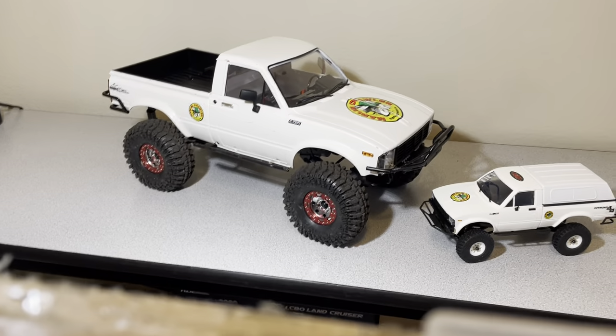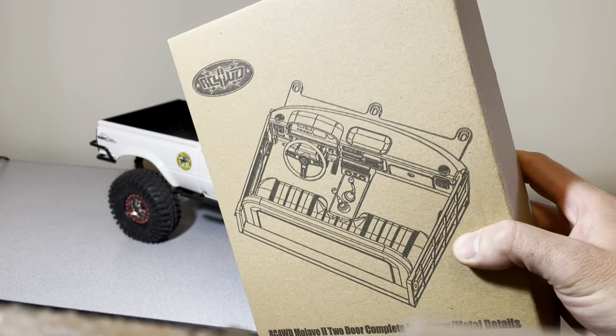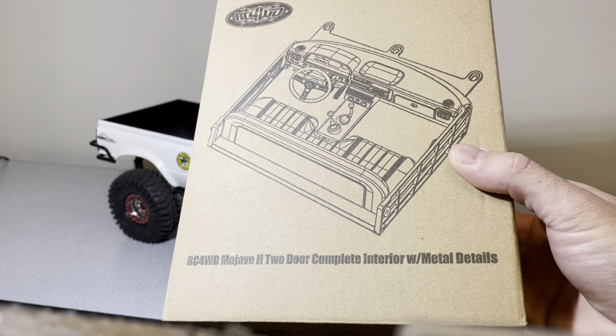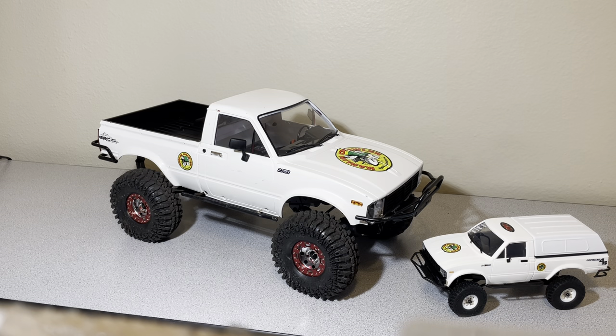I do have the interior kit for the larger one — just got it in the mail yesterday — so I'm going to be building that and putting it in my 1/10 scale.